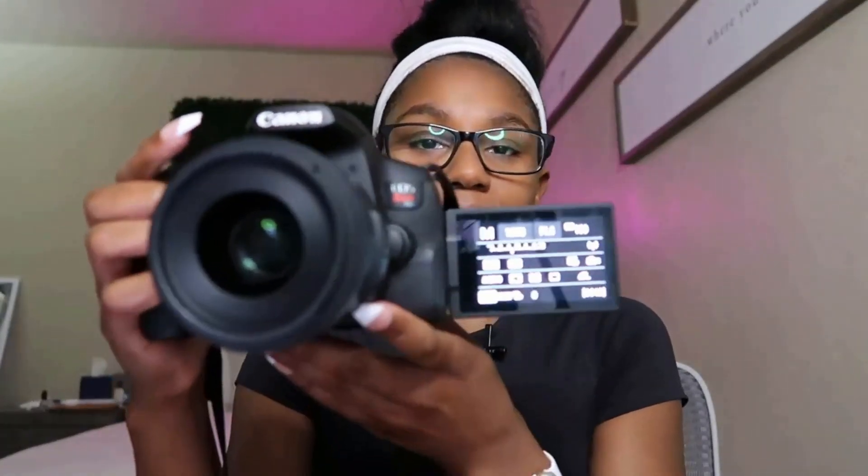Number 1: Canon EOS Rebel T8i-850D. The Canon EOS Rebel T8i-850D is the best beginner DSLR camera we've tested. As Canon's most advanced entry-level DSLR, it's a great option to get you started with photography. It's compatible with both crop sensor and full-frame lenses, and Canon's EF-EFS lens mount includes a wide range of affordable lens options if you ever want to venture beyond the kit lens.